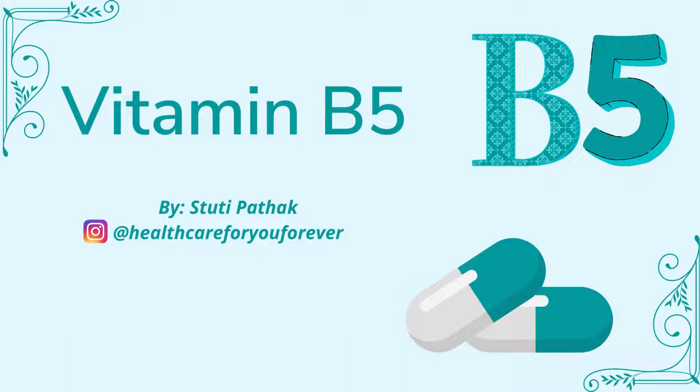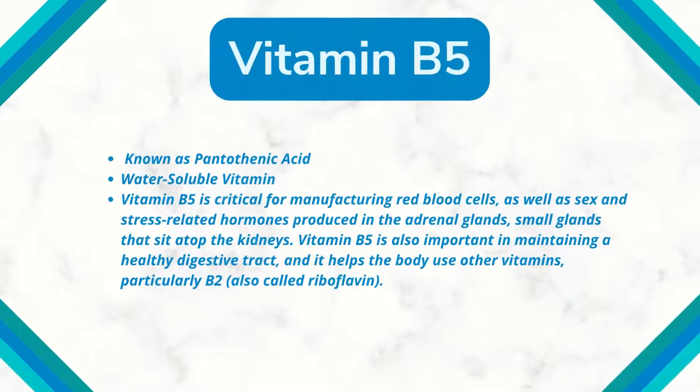Please don't forget to like, share, and subscribe to my channel. So let's get started. Vitamin B5 is also known as pantothenic acid. It's a water-soluble vitamin, as usual.